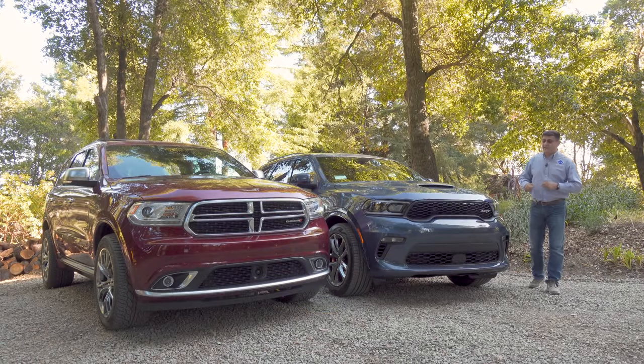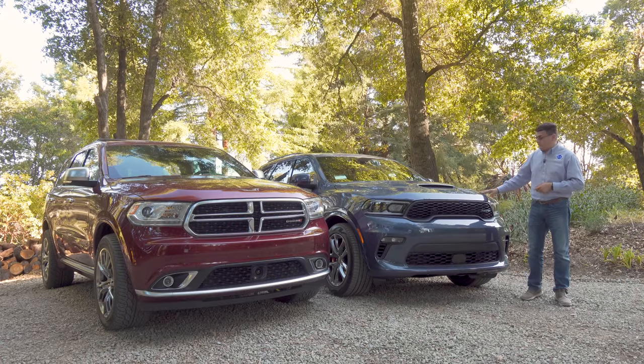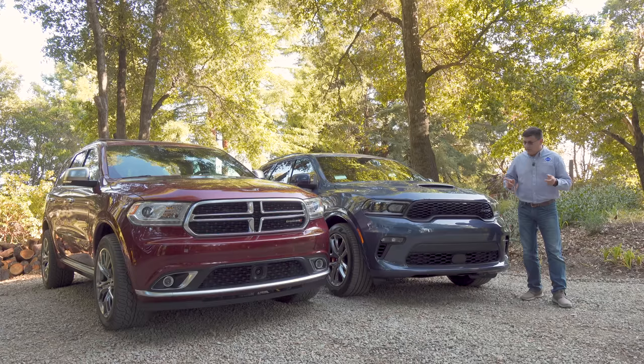The day has finally come to say goodbye to my trusty 2018 Dodge Durango and say hello to its replacement — a new 2021 Dodge Durango. This one is the SRT model, but not the SRT Hellcat. This is the regular SRT, that's why we don't have a little kitty over here on this side.